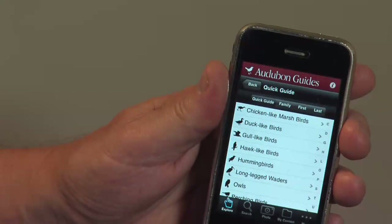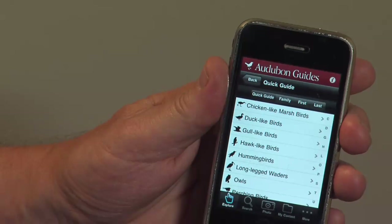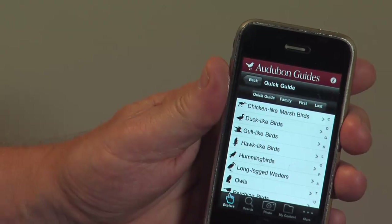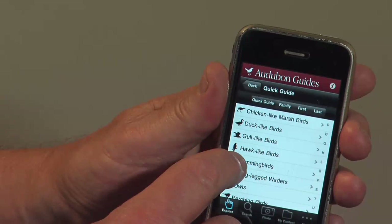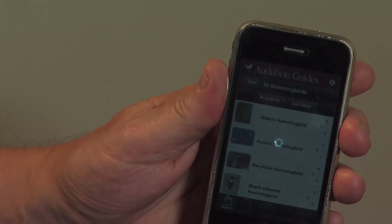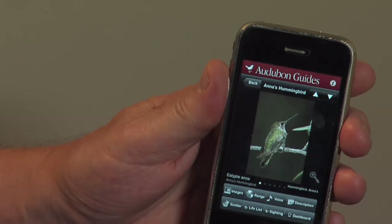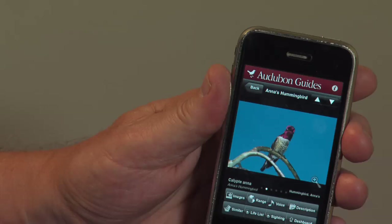Let's look at the quick guide. This is organized by shape, so if you're inexperienced but you see a bird that you think looks like something, you can go in here and find it. Let's try a hummingbird — let's go into the Anna's hummingbird. Even though I'm in the east, I've traveled to the west, so I know that the Anna's is a western bird along the coast of California.